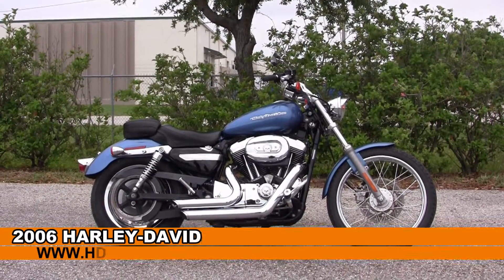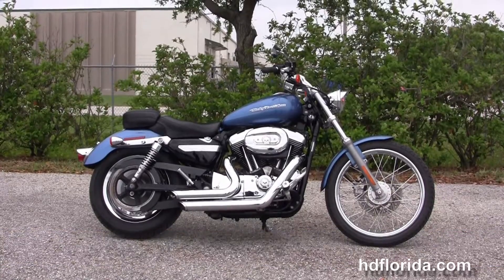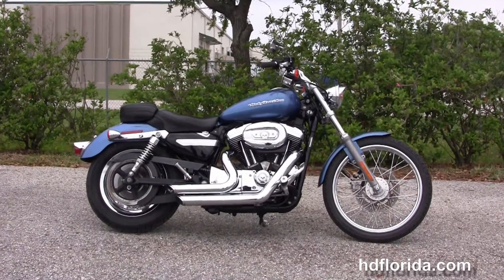Welcome everyone to the world famous Harley-Davidson of Florida. Today I've got for you this first class used 2006 1200 Custom Sportster.